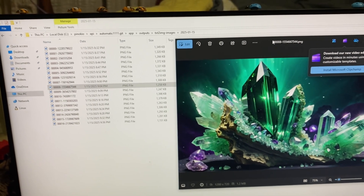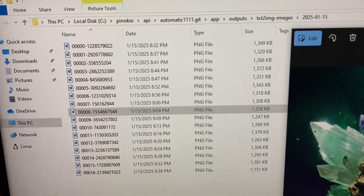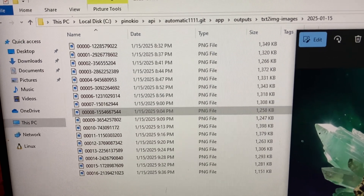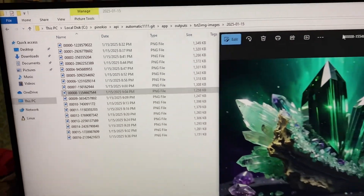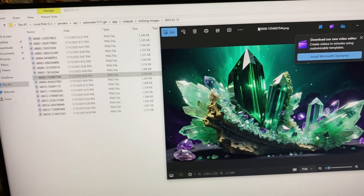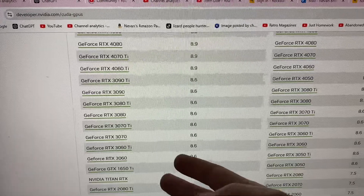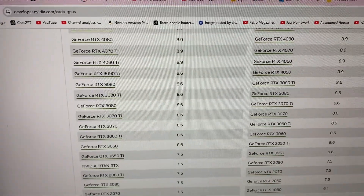You can see that it took this unit about three or four minutes per image, and that ain't bad. Alright, so the 4060 — I'm looking at the 4060 Ti — at a Q2 compute score of 8.9.